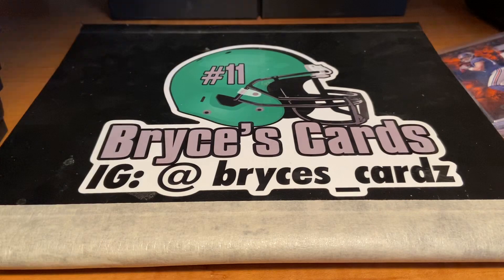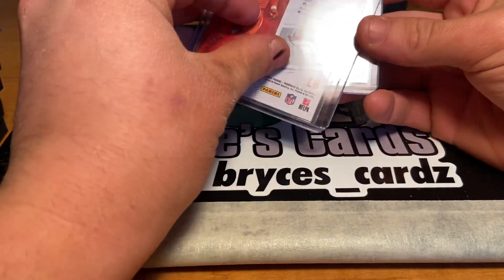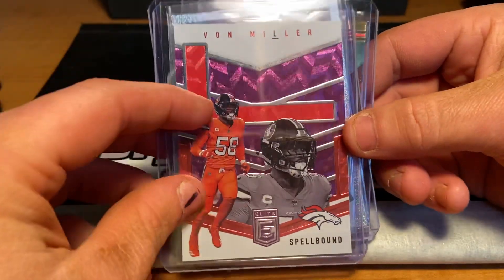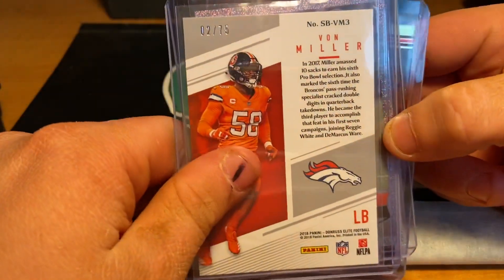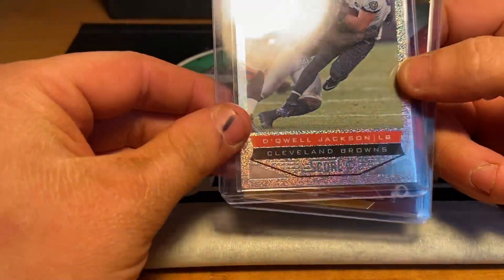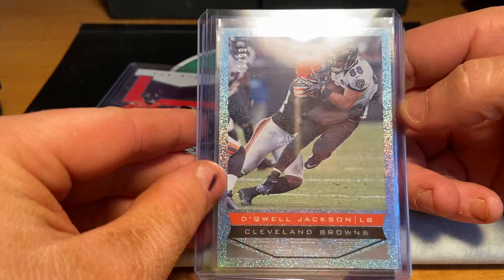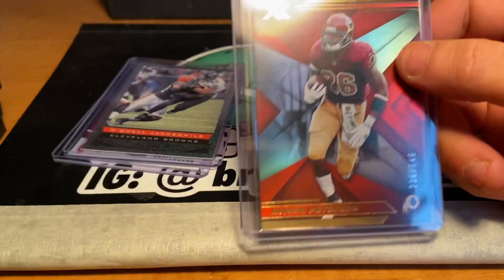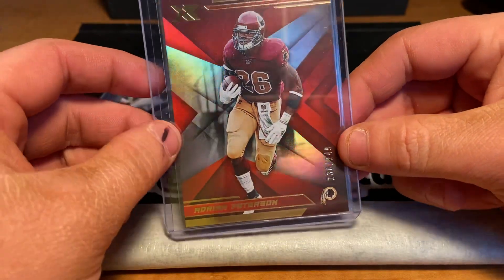We've got some nice stuff. First, we start with a Spellbound Von Miller, numbered — way out of camera — Spellbound Von Miller, this is the purple parallel, numbered out of 75, two of 75. This is cool looking. A nice old card — a Dequell Jackson numbered out of 99. It looks like the white sparkle, but it's not. Then we have an Adrian Peterson out of XR, numbered out of 249. Pretty cool.